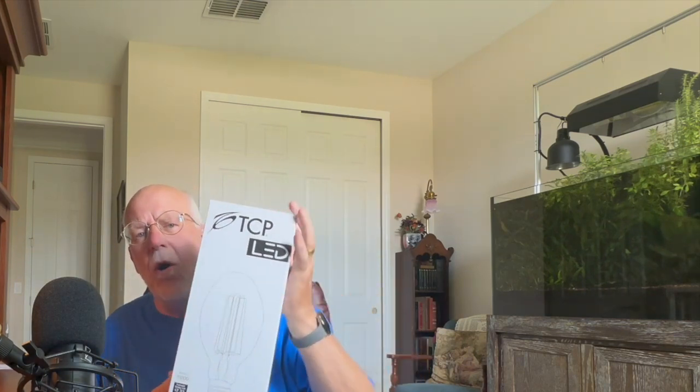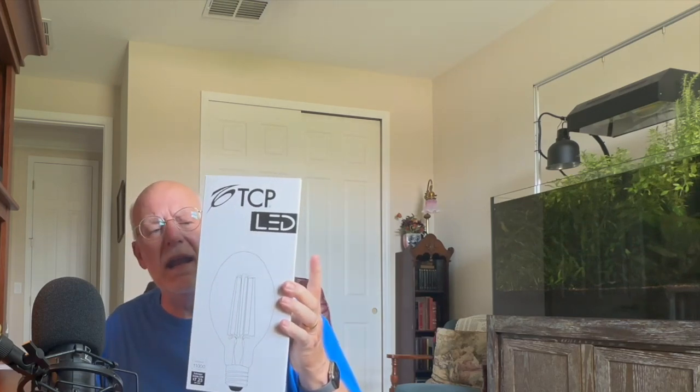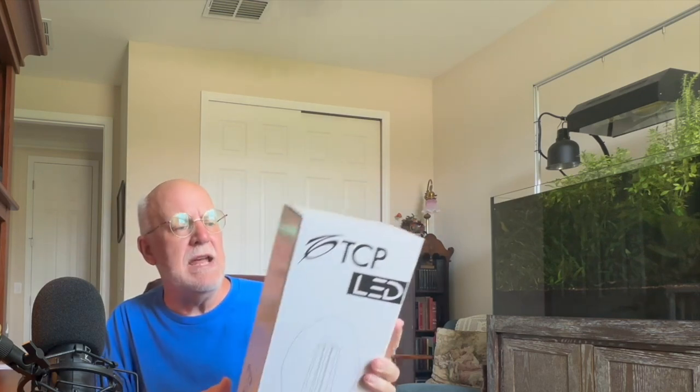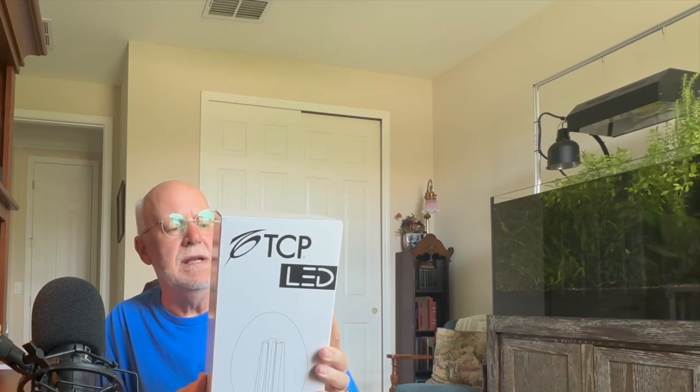I contacted the manufacturer over and over again, and they have never contacted me back — they just blow you off. Yet this has a five-year warranty. I have all my receipts and everything, and yet they never respond. I've called and emailed them several times. When you call them, you get put on perpetual hold — never call you back. You're sitting there a half hour on the phone.